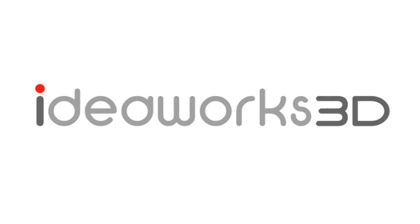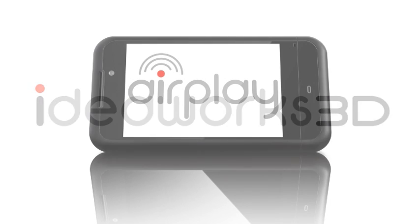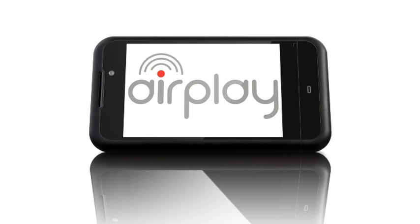IdeaWorks 3D have created AirPlay, a cross-platform SDK that simplifies the creation of advanced games and applications. AirPlay uses unique technology to simplify the creation of best-in-class native applications that are targeted at mobile and handheld devices.